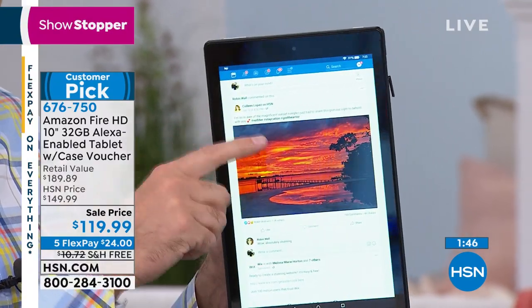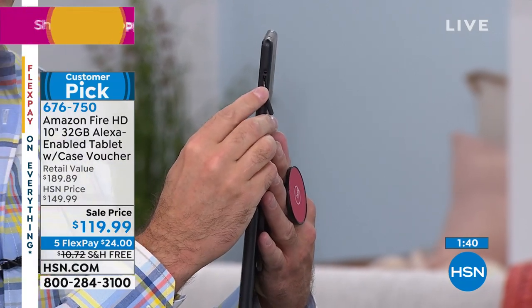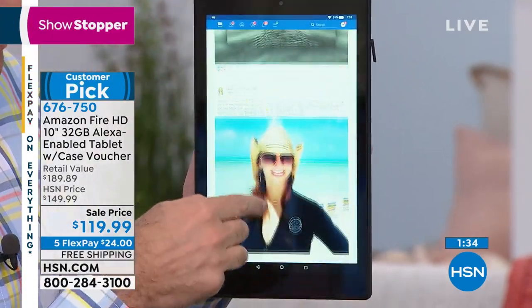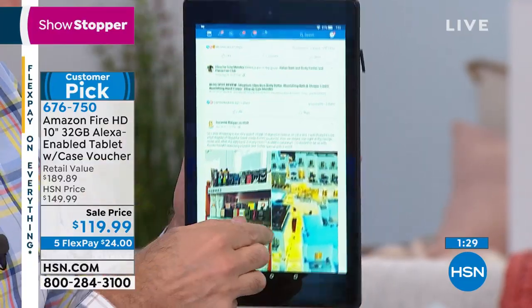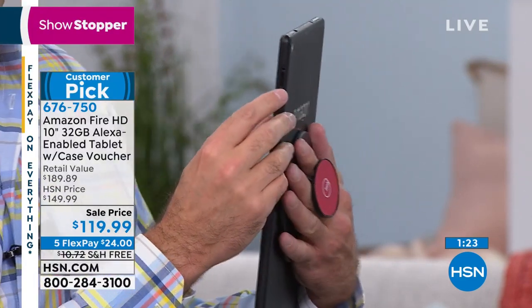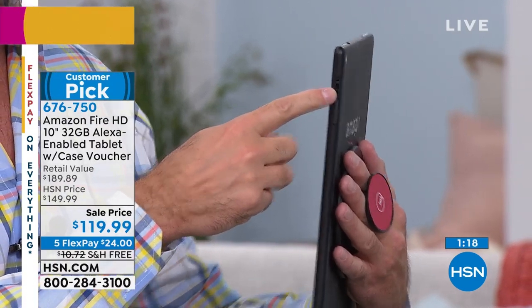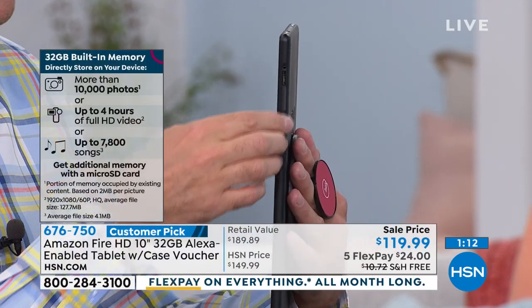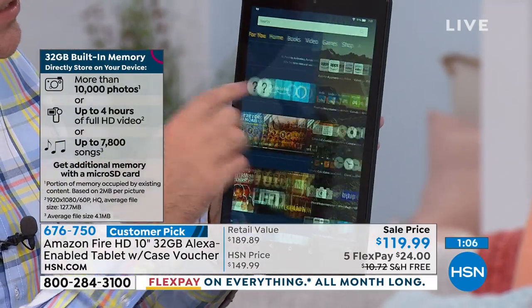One nice way this compares to other tablets: it has expandable memory. You can spend $400 or $500 on an iPad and they have fixed memory. This has 32 gigs of built-in memory for downloading movies, music, games, and TV shows. If you want to expand at any time, you pop a micro SD card in — those are $10 to $15 depending on the size. You can get up to a 256 gigabyte card, which is a ton of space. It's expandable and grows with you.